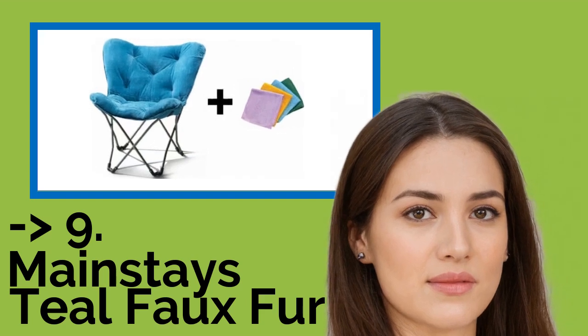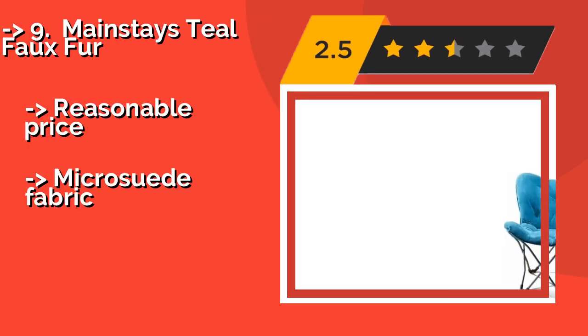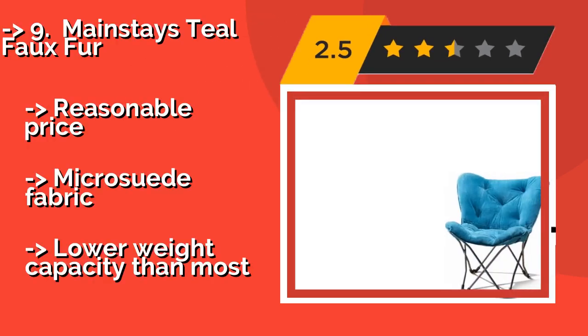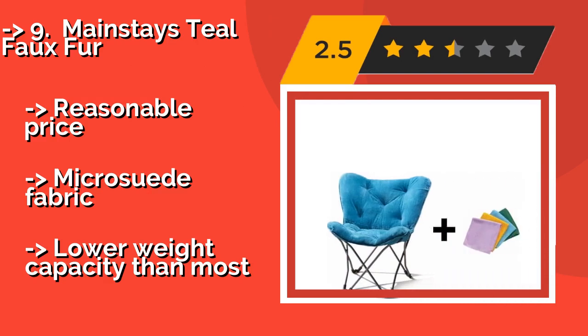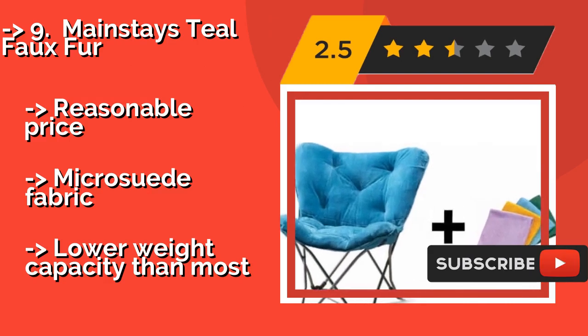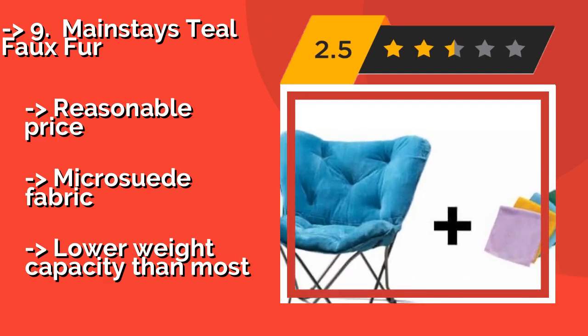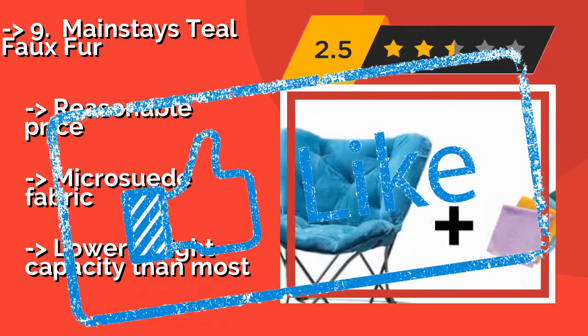Number 9 is the Mainstays Teal Faux Fur. The Mainstays Teal Faux Fur, about $44, is a great choice for additional seating in a dorm or for a child's bedroom. While adults might consider its bright and overstuffed design to be a bit juvenile or loud, younger folks should find this to be appealing. Reasonable price with micro suede fabric, but it has a lower weight capacity than most.